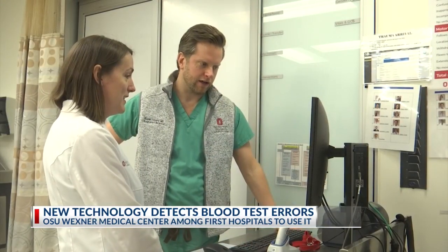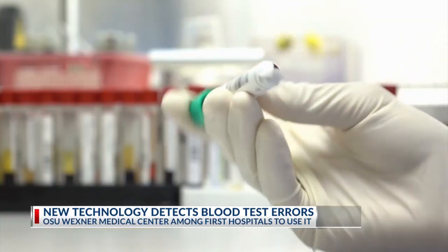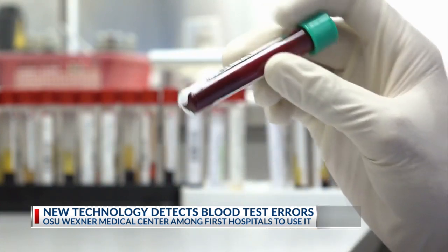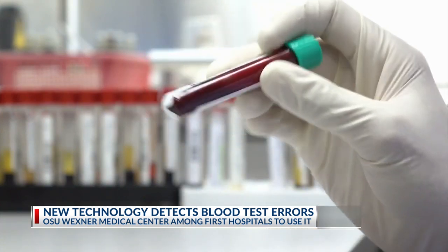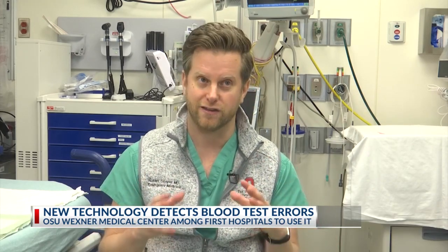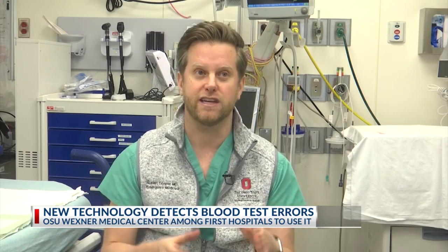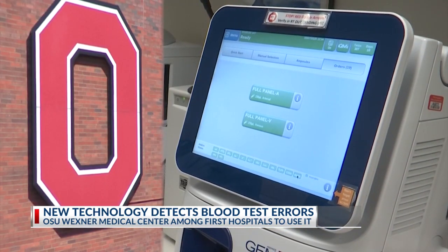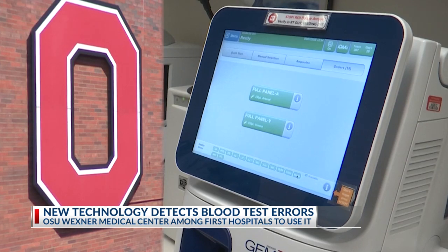Dr. Robert Cooper says before this, they would sometimes inaccurately treat patients due to these errors, and that unnecessary medical treatment is not good. Rather than having to guess — 'I think the heart rhythm is because of this potassium' or 'I trust that this potassium is high and we didn't hemolyze it' — now you have that accurate information and you can take a deep breath and say, 'Now I know what to do.'